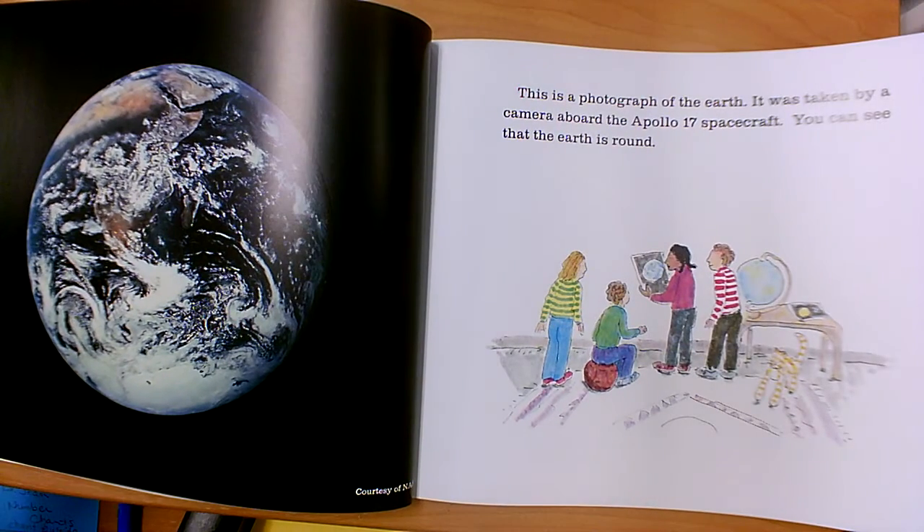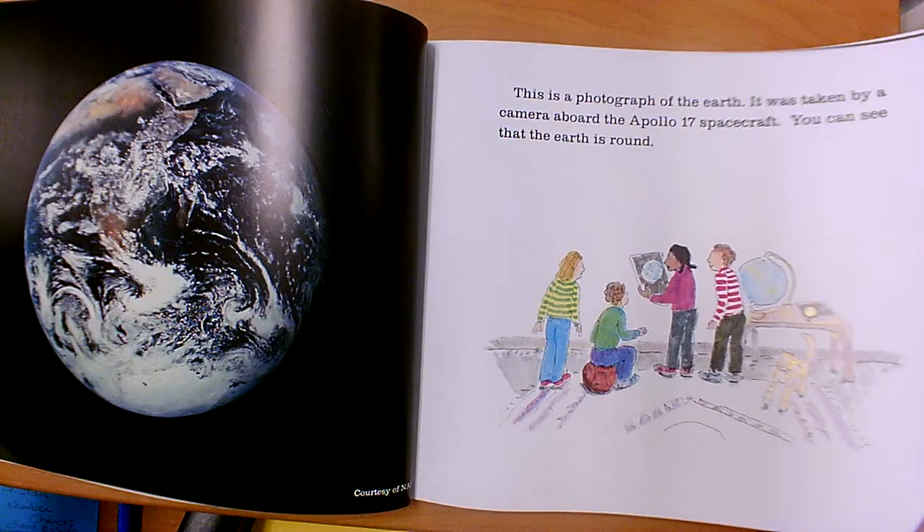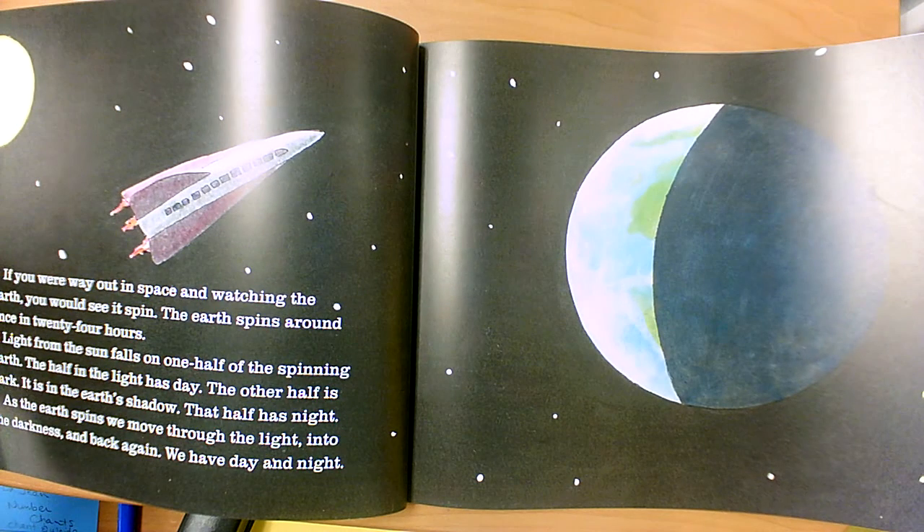This is a photograph of the earth. It was taken by a camera aboard the Apollo 17 spacecraft. You can see that the earth is round. If you were way out in space and watching the earth, you would see it spin.